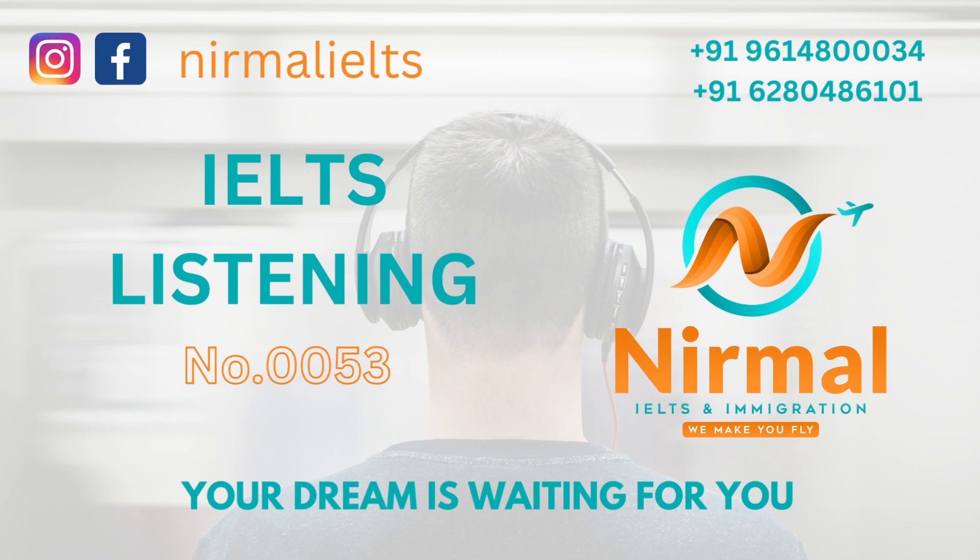If you go to Mungo National Park, you can see the entrance to the cave and some of Alan's photos at the ranger's station. Alan continues to lead tour groups in the outback.